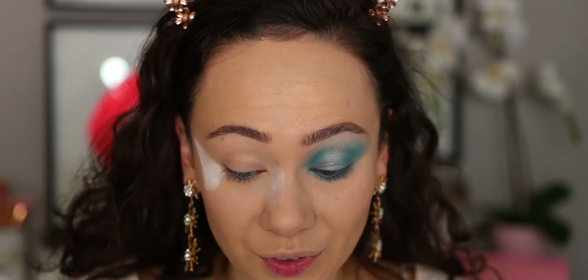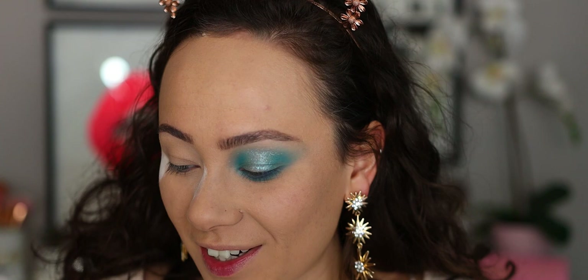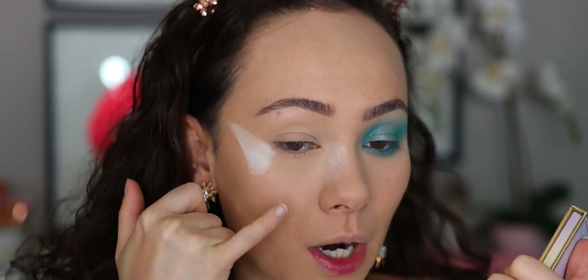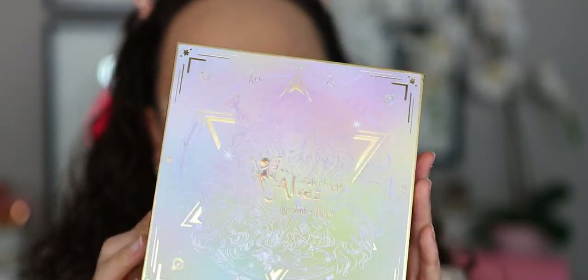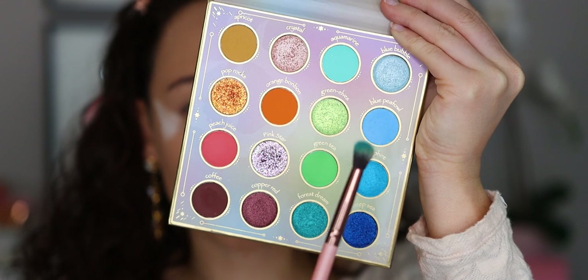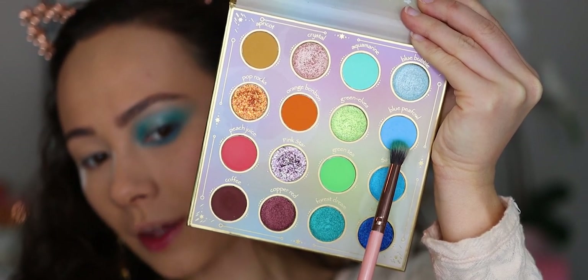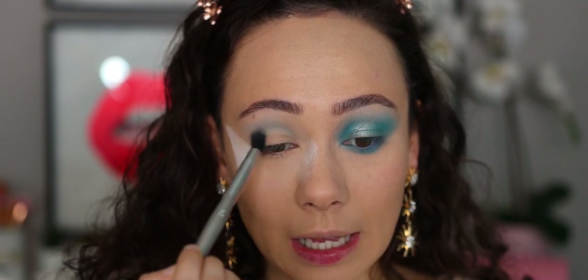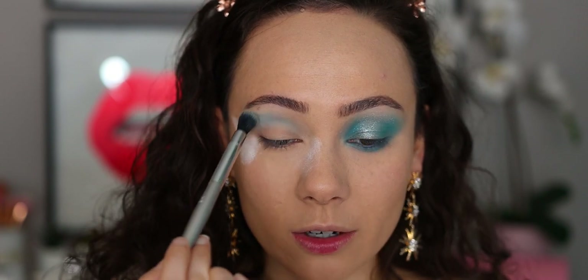The first look is a gorgeous sky blue ice princess kind of look. I wanted to go full-on ice princess, so you can really see how fun you can get with this brand. Make sure since we are playing with blues that you've powdered up to help with fallout. I'm going into the Alva 2 eyeshadow palette — such an incredible palette if you are a color lover — and we are going with blue peafowl as my crease color.